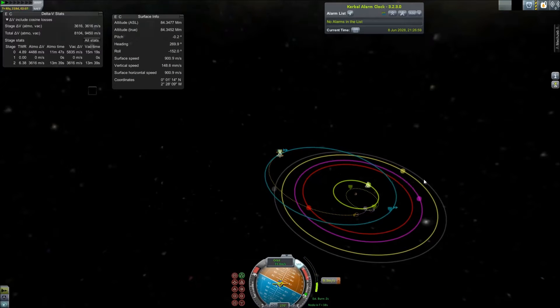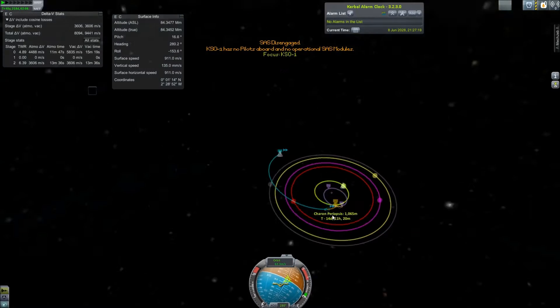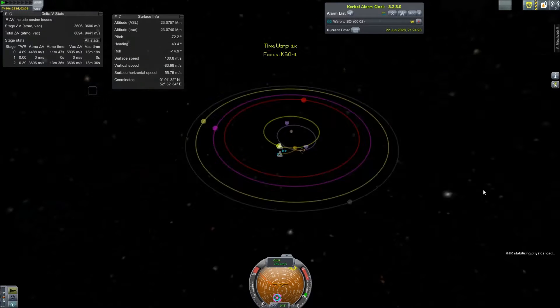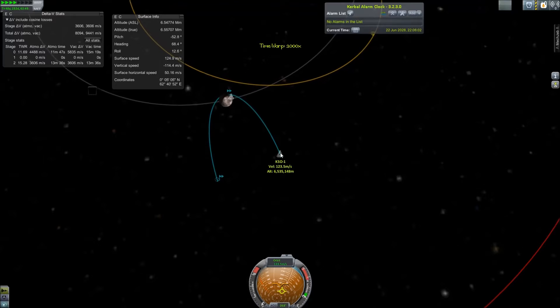If you look at the Delta-V monitors, you'll notice that the lander actually has quite a bit of Delta-V — about 6 km per second to start out. That's for a reason. This thing is built to land at the base and be able to explore the Pluto system up to 3 or 4 times before running out of fuel.